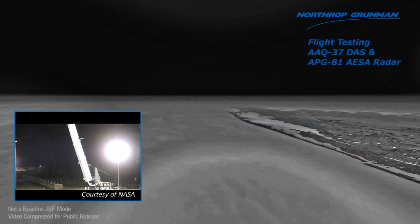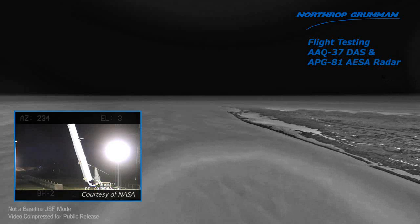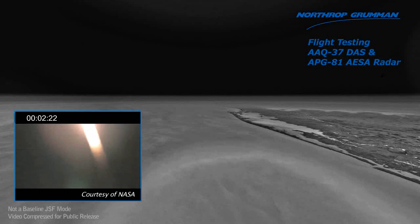Minus 10, 9, 8, 7, 6, 5, 4, 3, 2, 1, 0. We have launch of the Terrier Oriole.